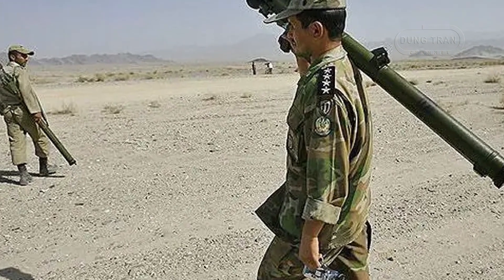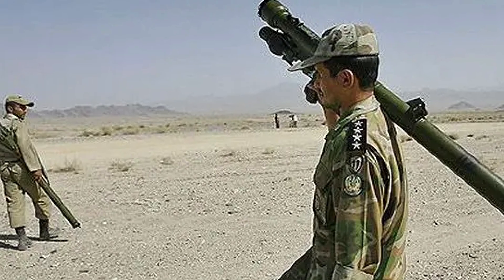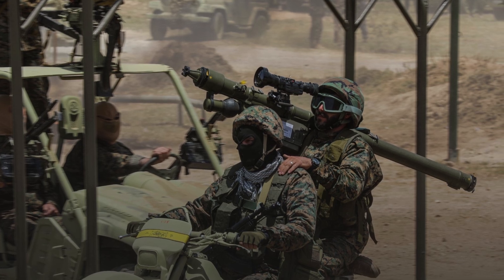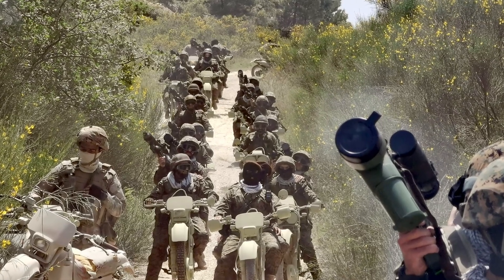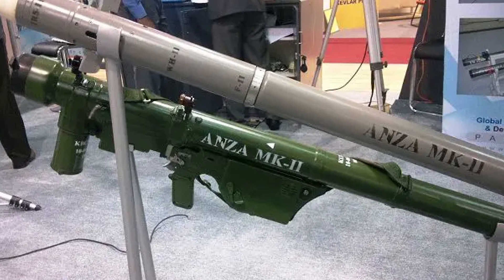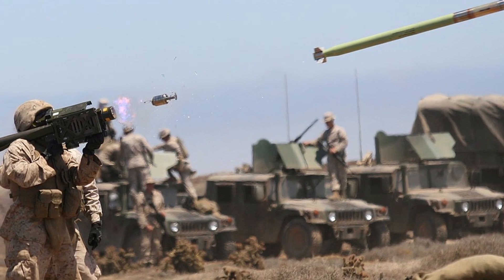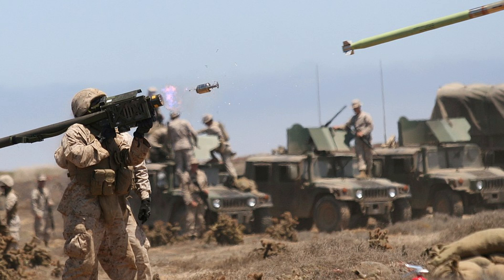The presence of Misagh MANPADs in regional conflicts has raised concerns among Western military analysts. The discovery of Misagh-1 missiles in Iraq, reportedly supplied to insurgent forces, demonstrated Iran's willingness to arm non-state actors with advanced air defense capabilities. Similarly, the supply of these systems to Hezbollah and Houthi fighters has provided these groups with a credible deterrent against aerial attacks by Israeli and Saudi forces respectively. In the Syrian civil war, reports indicate that Iranian-supplied MANPADs, including the Misagh-2, have been used against opposition forces and, in some cases, against coalition aircraft. The proliferation of these weapons poses a challenge for modern air forces operating in the region, as even a limited number of MANPADs can significantly impact the effectiveness of air superiority operations. The ability of Misagh-armed groups to challenge drone surveillance and close air support missions forces adversaries to adopt higher-altitude flight patterns or deploy countermeasure systems, increasing operational complexity.